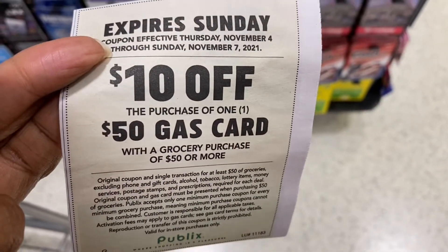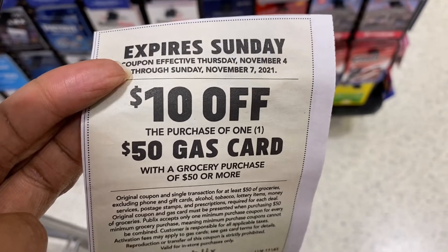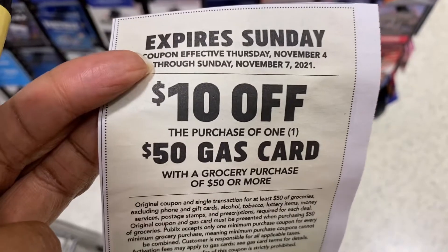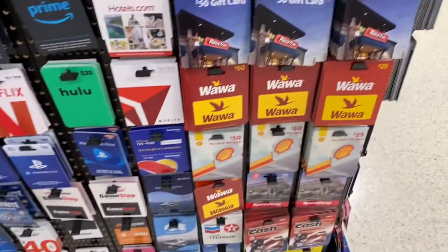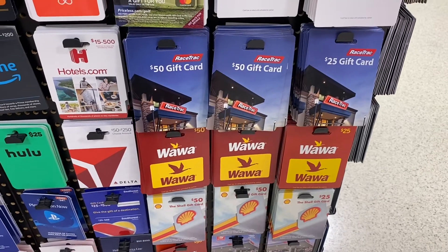I am going to take advantage of the $10 off when you buy a $50 gas card — it expires tomorrow, so I'm going to take full advantage of that and pick up a Racetrack gas gift card.